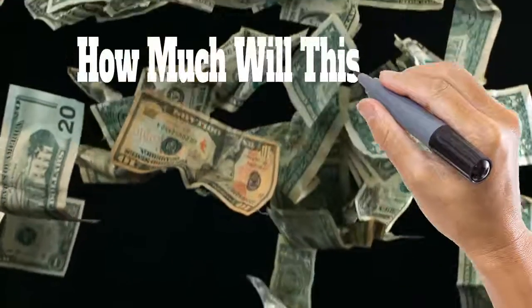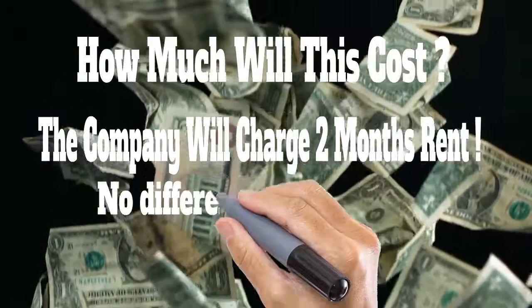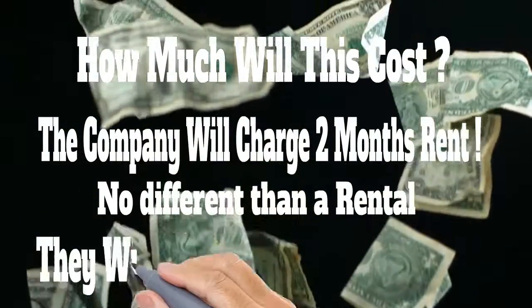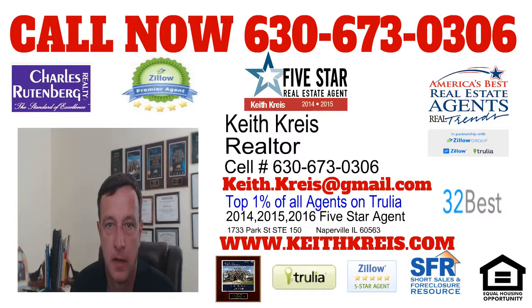And how much does this cost? The company will charge you two months rent. They also do a background and credit check on you. Generally, how long does this process take? The process generally will take somewhere between 35 to 60 days to complete.